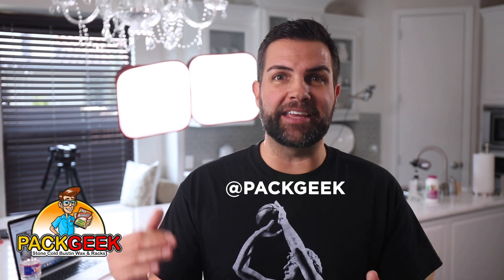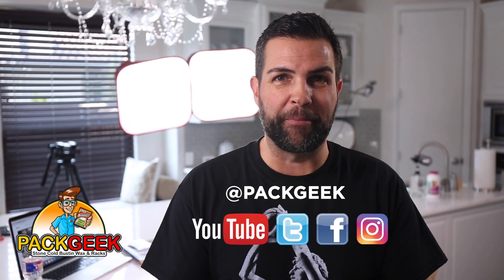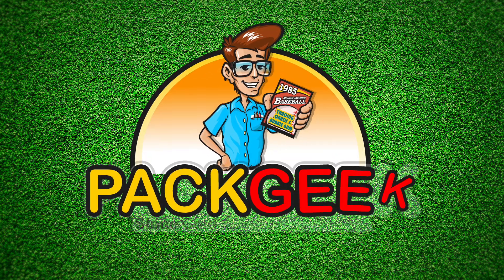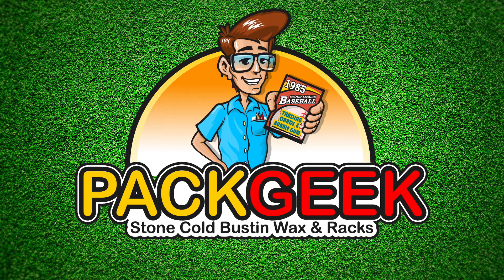And that's all she wrote. No Frank Thomas rookies, but that's okay — that was a good run. Hit Sammy Sosa rookie in the first pack, that's pretty cool. I enjoyed the 90s — I'm gonna have to do more of those. Thank you guys for watching, we'll see you next time. Hey guys, thanks for checking out another episode. Make sure to subscribe to Pack Geek on YouTube, also check us out on Twitter, Facebook, and Instagram. Thanks — Pack Geek, we'll see you next time. Bye!